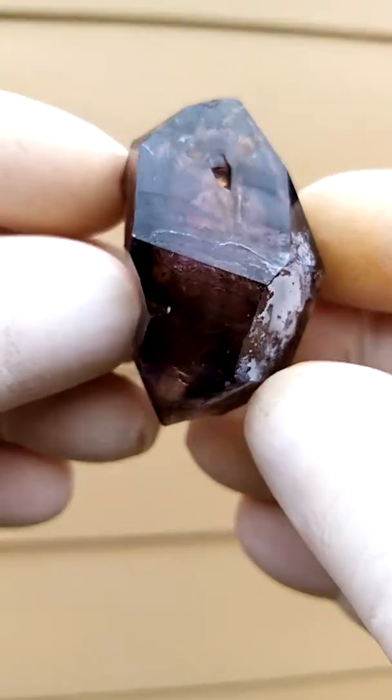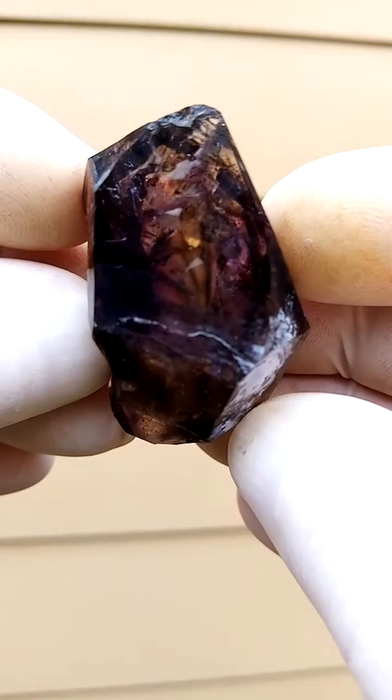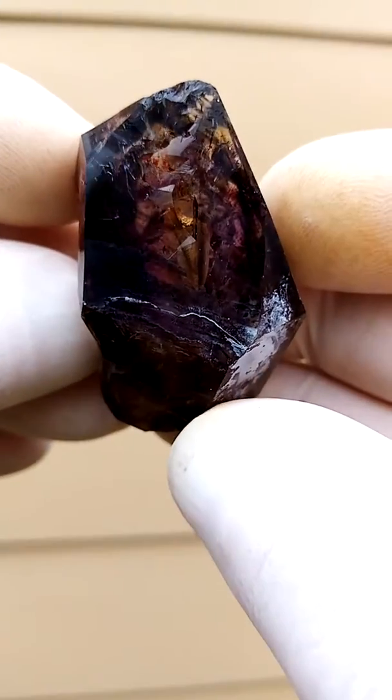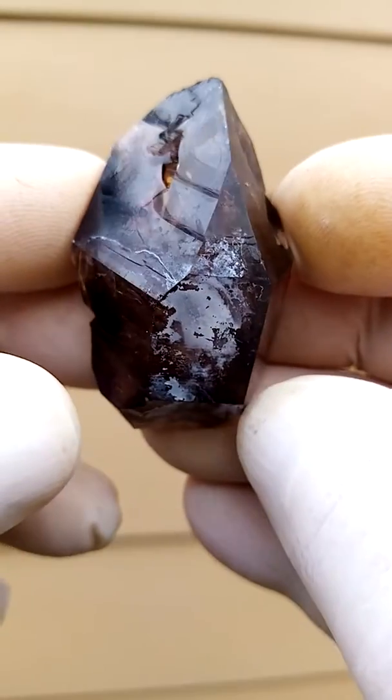Shangan quartz from the Chibuku deposit in Zimbabwe. Dark purple mixed with black, tiny shots of hematite trapped inside. High luster.